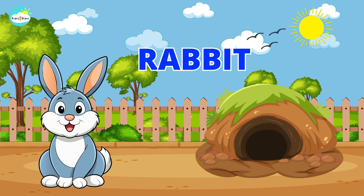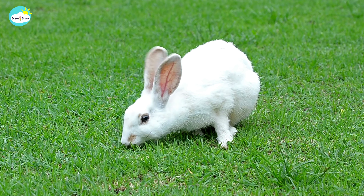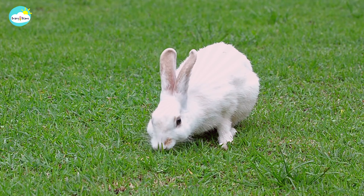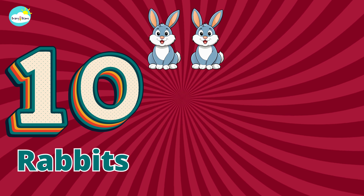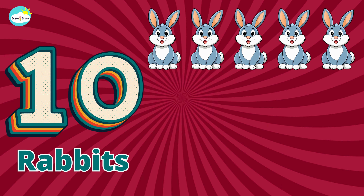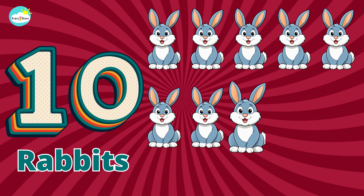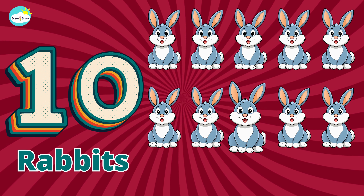One, two, three, four, five, six, seven, eight, nine, ten. Ten rabbits.